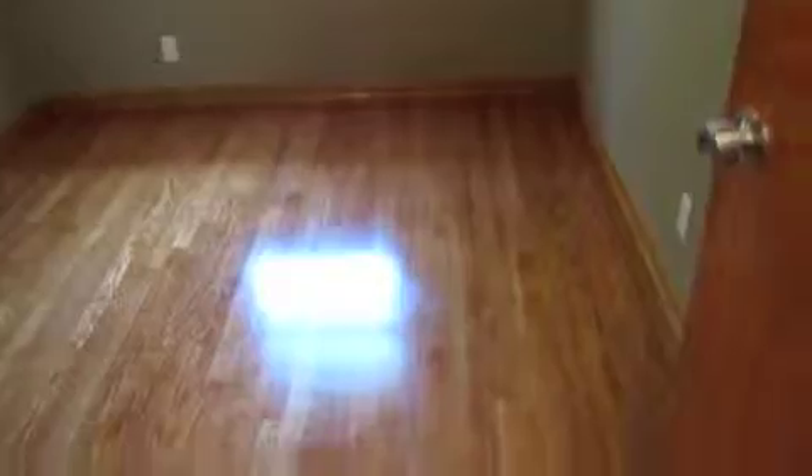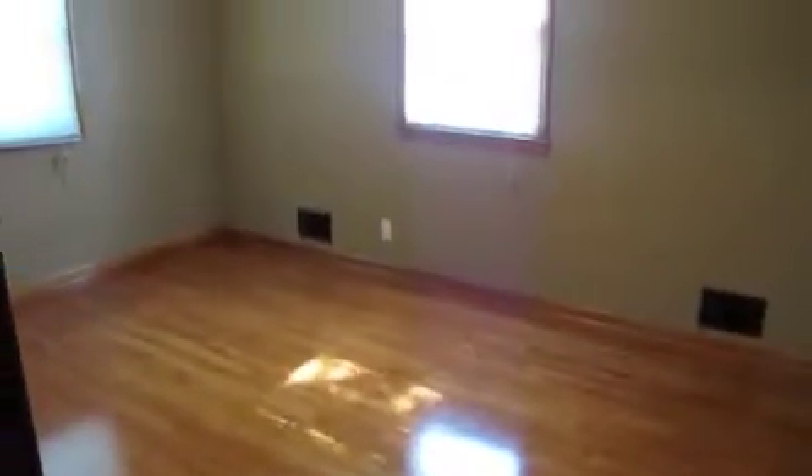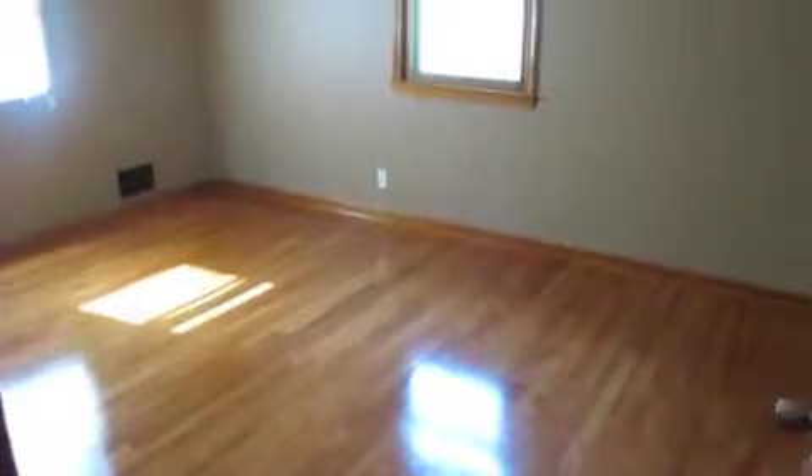This second room is approximately a 12 by 15. You can see the original wood trims and wood doors throughout. Here's the master bedroom, which is probably a 15 by 15, with new lights and a closet.